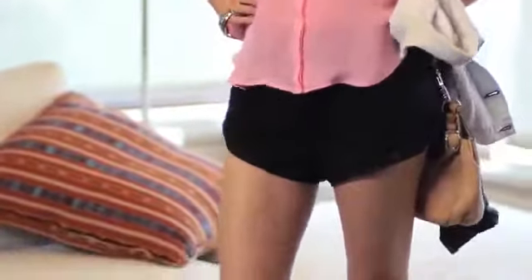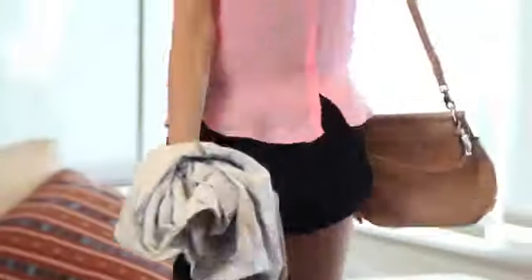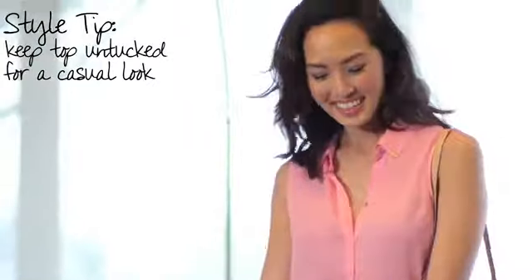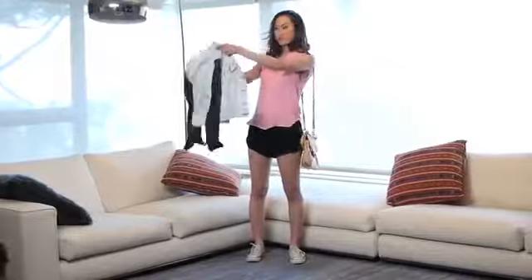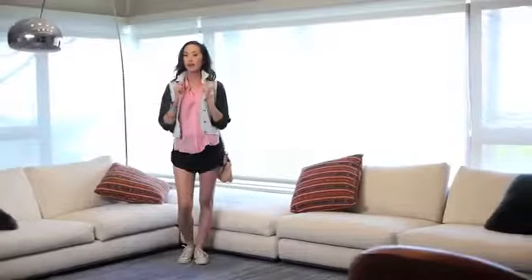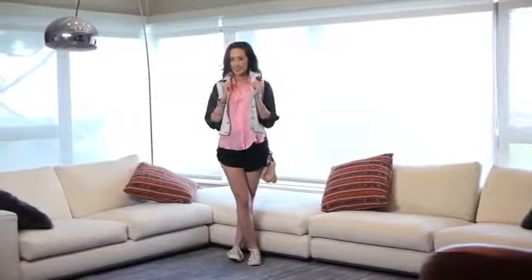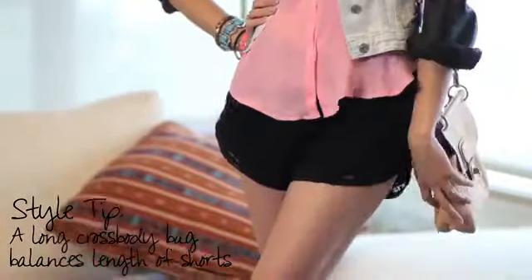Being a student is a full-time job too, especially in the summer. Go for a more effortless, sporty casual look — I paired my pink blouse with these casual lace shorts, which are super easy to wear and comfy. Always carry a jacket to layer on, no matter how hot it is outside, because you never know how high teachers will blast the AC. If your shorts feel a little too short, counterbalance the shortness by adding a longer crossbody purse.